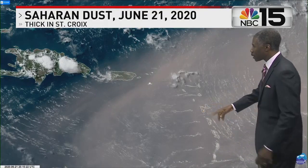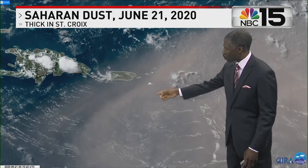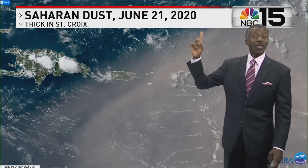A summertime high-resolution satellite looking into the Caribbean — the islands of Guadalupe, Martinique, and that little tiny dot right there is St. Croix to the east of Puerto Rico. But what is this brownish, milky thing right there? Well, it says it right at the top: that is Saharan dust.